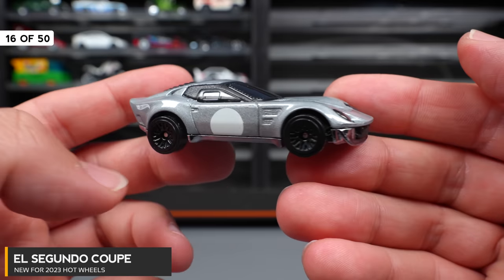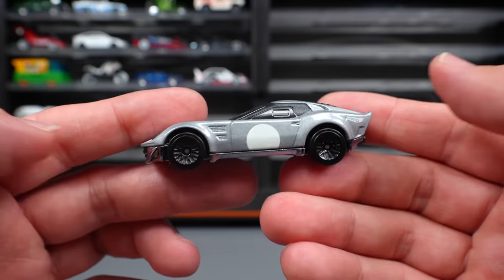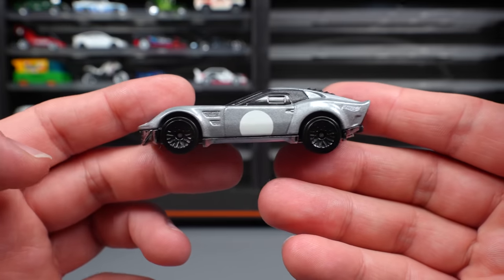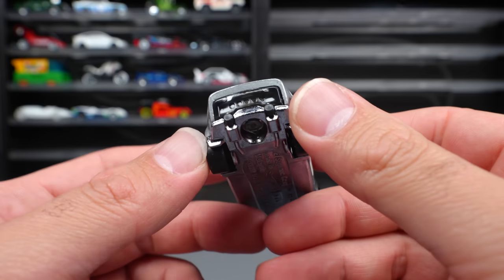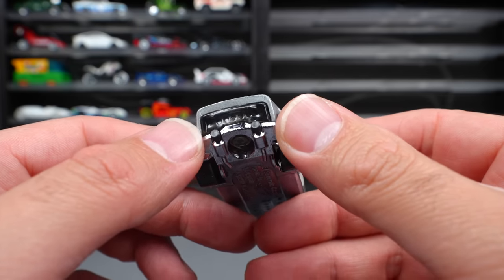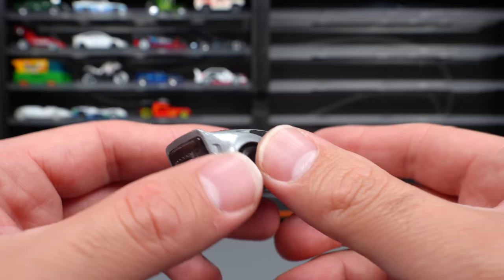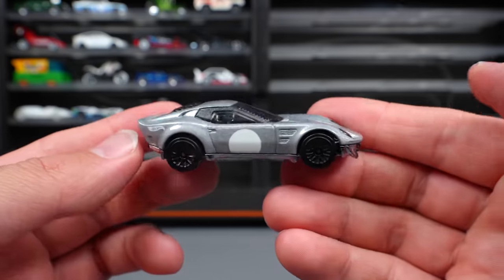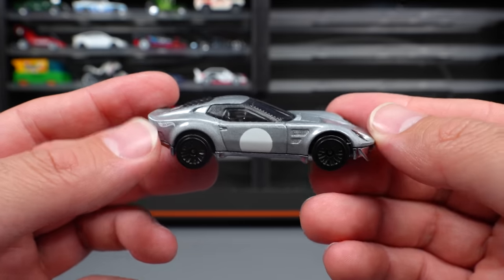El Seguento Coupe — this is one of the coolest fantasy car releases this year. I really like it. It's kind of a mixture of a couple of different sports cars — you guys let me know what you think it's mixed with. You can see that nice open engine in the back, which is super interesting. They've got that clear chrome piece on the base, kind of a titanium chrome. Lots of cool recolors coming for this one as well.